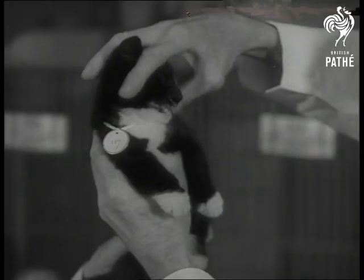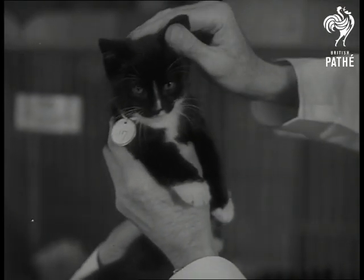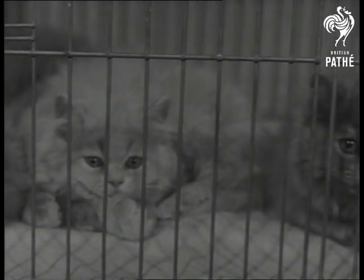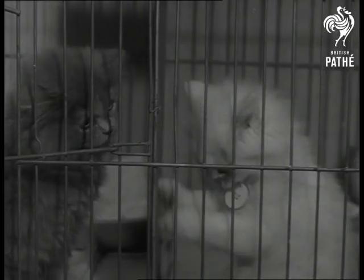The most important thing from the judge's standpoint is that a cat should be characteristic of its type. For example, a blue Persian should have orange eyes. If a chinchilla, its eyes should be emerald green. But always, the eyes of a Persian must be big and round.